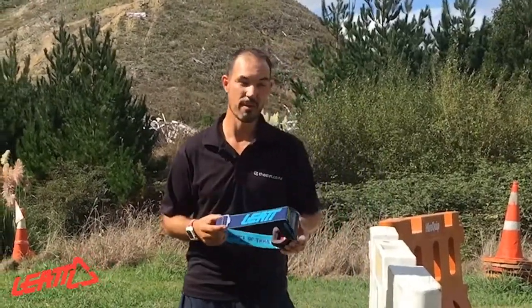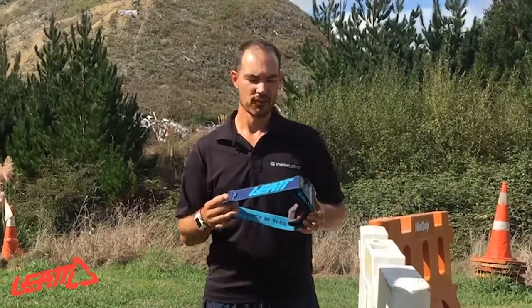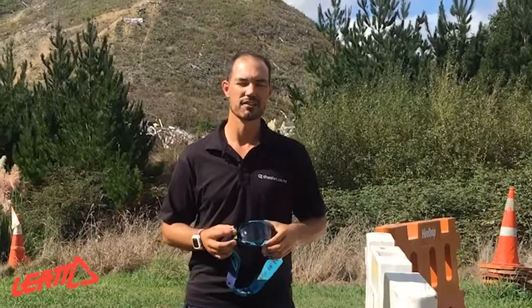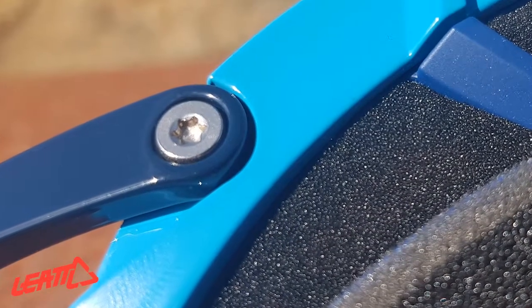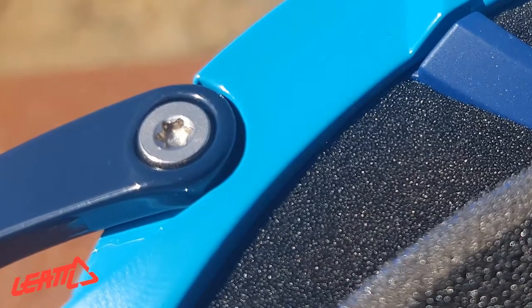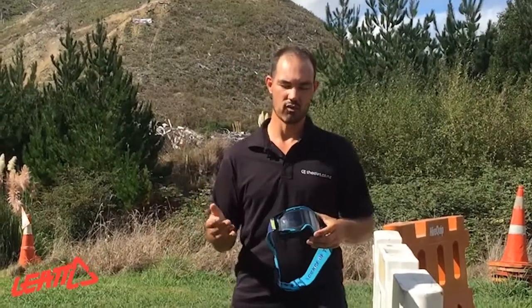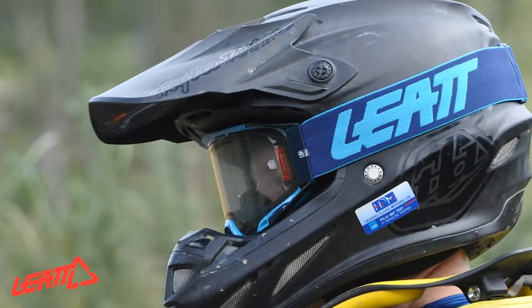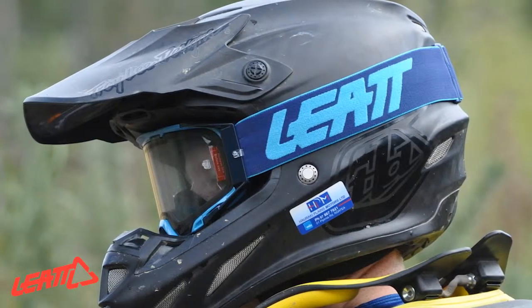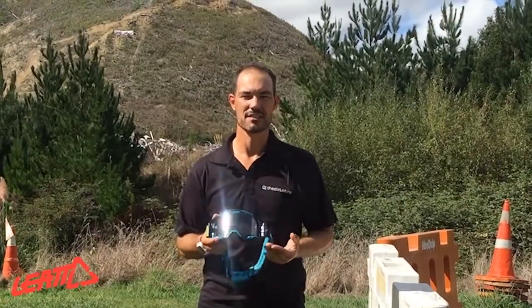Leatt have gone for a really big strap on these goggles and it's going to help keep them in place on your helmet. The strap also goes to the outriggers, and the outriggers are connected to the goggle via a torque screw — so it's not just plastic, these things are going to hold on, and it looks like they can be replaced too. Again, nothing on the site regarding replacement parts but I'm sure they're coming. What I really like about these Leatt goggles is they're sturdy. They're probably a little heavier than other goggles out there, but to me that just means they're really tough and will last a long time.